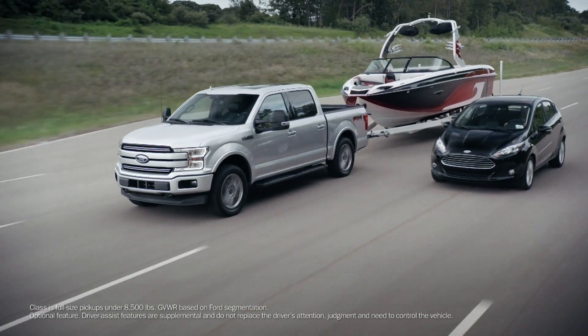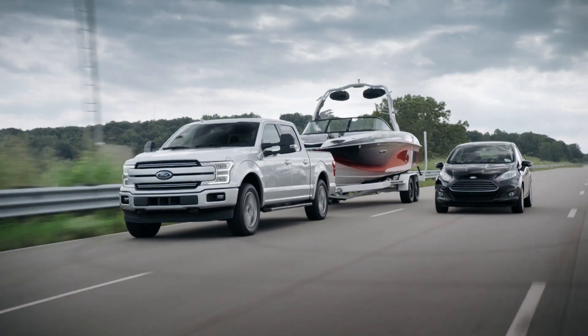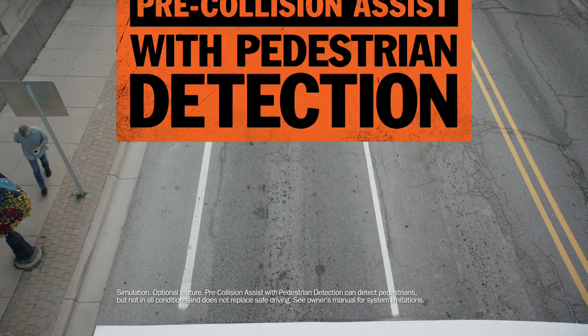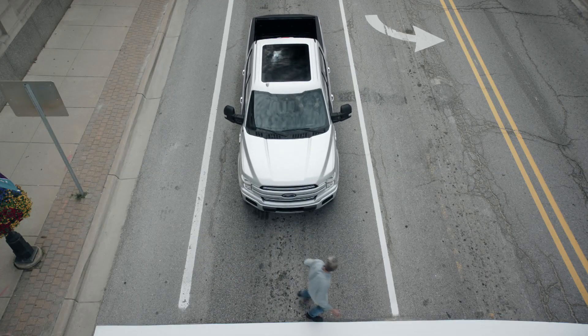F-150 has the technology to alert you when there's a vehicle detected in your blind spot. It can also detect when there's a vehicle in your trailer's blind spot. It can recognize a pedestrian stepping in front of your moving truck, and if you don't react in time, it can stop for you.